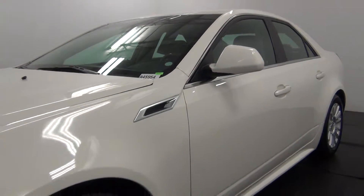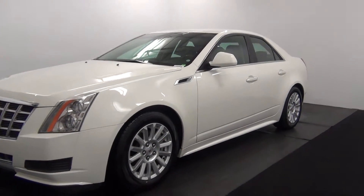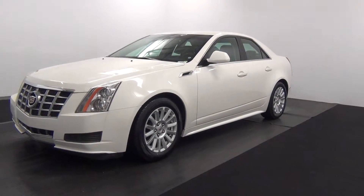Today we'll walk around a 2013 Cadillac CTS, stock number 845954.